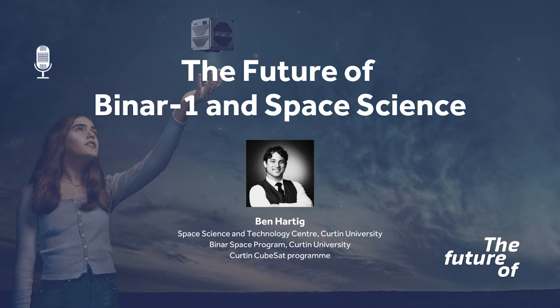I'm Jessica Morrison. In this episode of The Future Of, I was joined by the Binar Space Program project manager, Ben Hartig, where we chatted ahead of the inaugural launch about the accessible technology Binar is built on, how it differs to other CubeSats, and learnt more about the program that's putting space in the hands of students. If you'd like to learn more about Binar, you can visit binarspace.com.